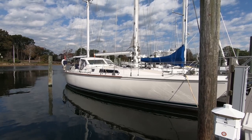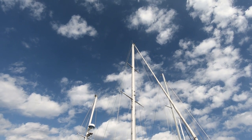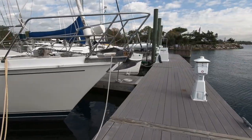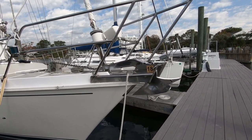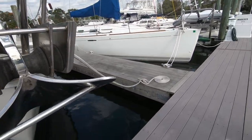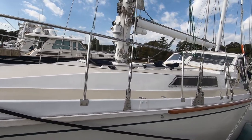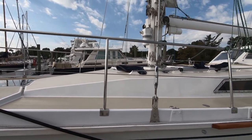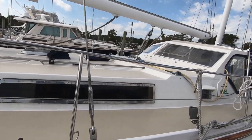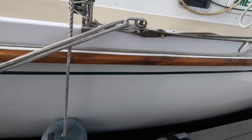Just walking down the dock approaching Huntress. We are very impressed with the shape she is in before even getting close. When approaching from the finger docks, we could see that the fake deck teak has been ground down and painted with non-skid. The boat hull has been redone with epoxy paint and a nice mahogany rub rail added to both sides.